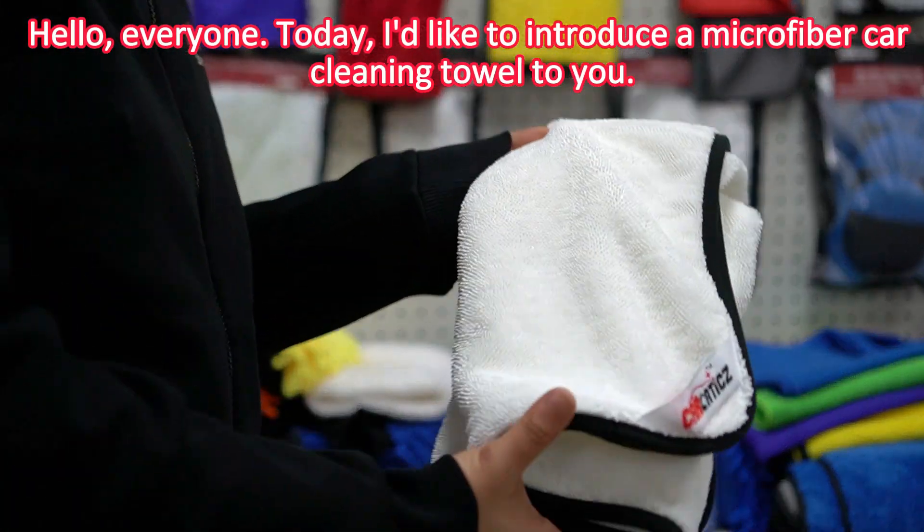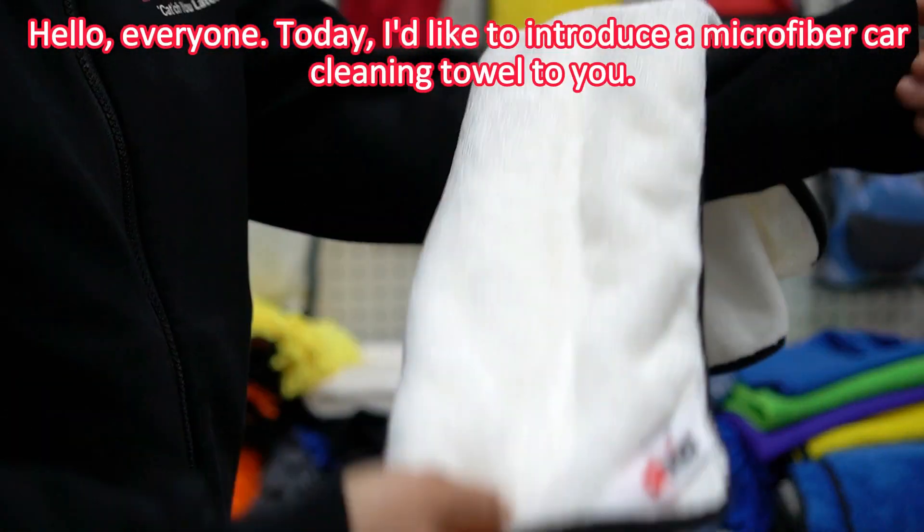Hello, everyone. Today, I'd like to introduce a micro-fiber car cleaning towel to you.